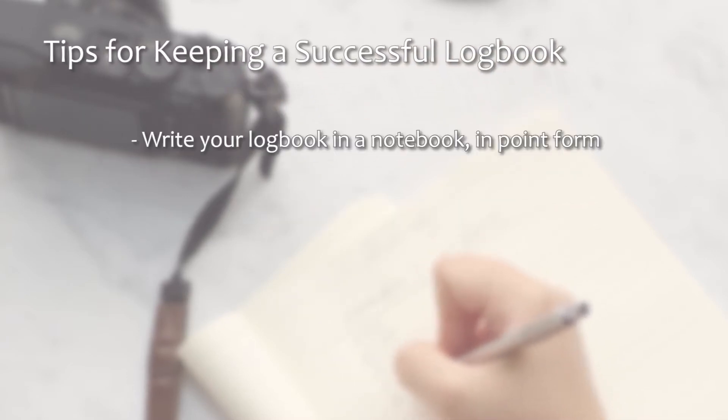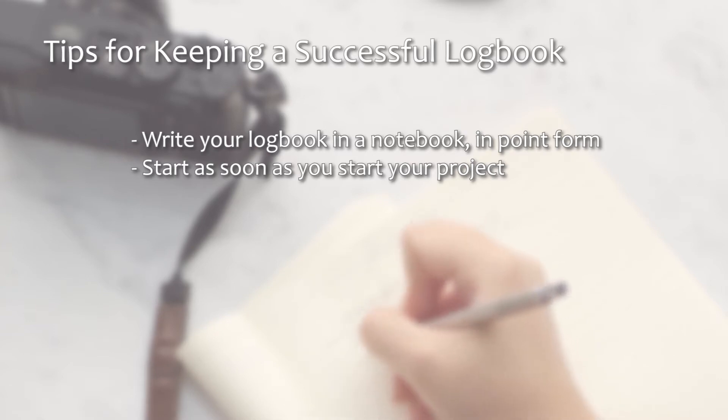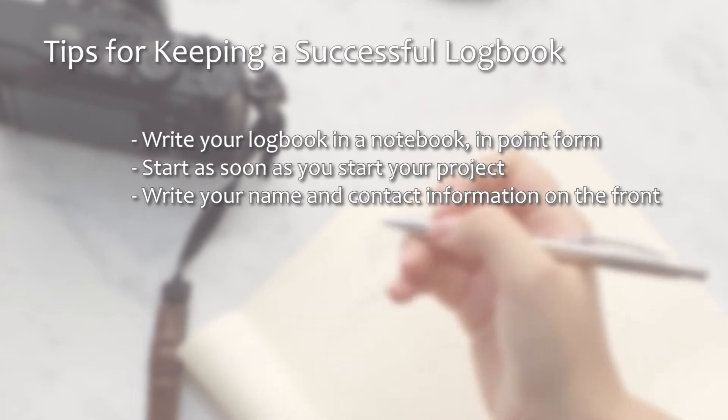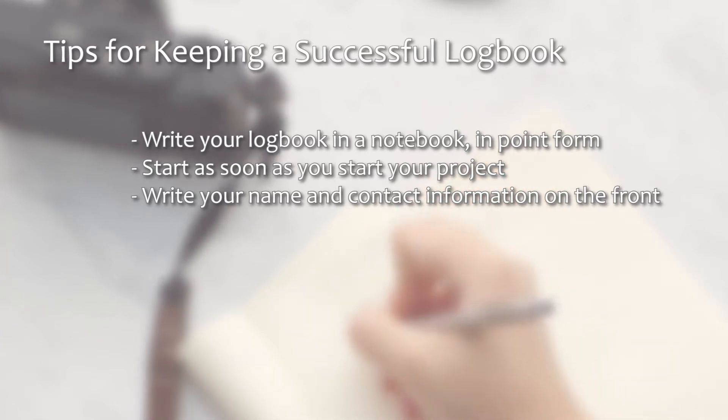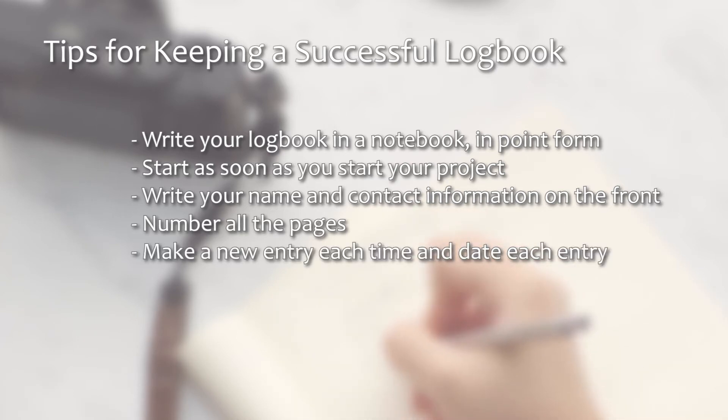Write your logbook in a notebook and make your entries in point form. Begin keeping a logbook as soon to the start of your project as you can — it's important to see how your ideas evolve over the course of your project. Make sure you put your name and contact information at the front of the logbook in case it ever gets lost. It's also a good idea to number all of the pages. Make a new entry each time you work on your project and remember to date each entry.